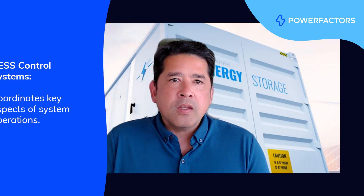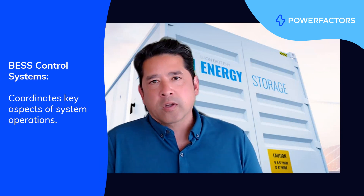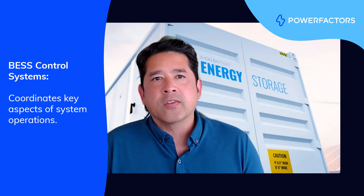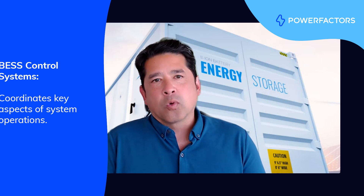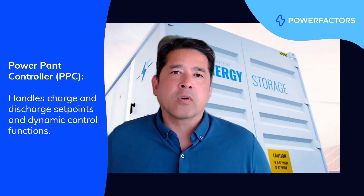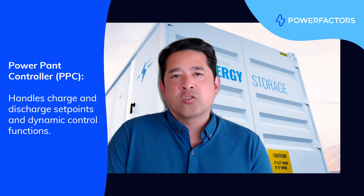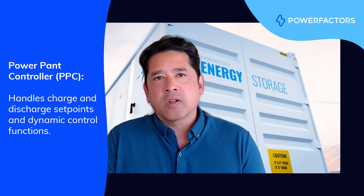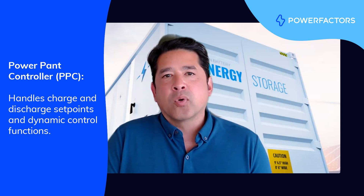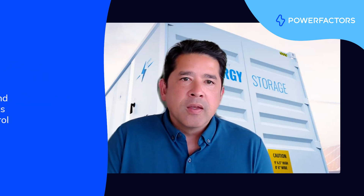And markets. So the first is BESS control systems, and these are responsible for orchestrating various aspects of system operations. The workhorse of the control system is the power plant controller, or PPC for short, which is a critical component that handles the charge and discharge set points, distributing those to the inverters and other components, and other important dynamic control functions like frequency and voltage regulation.